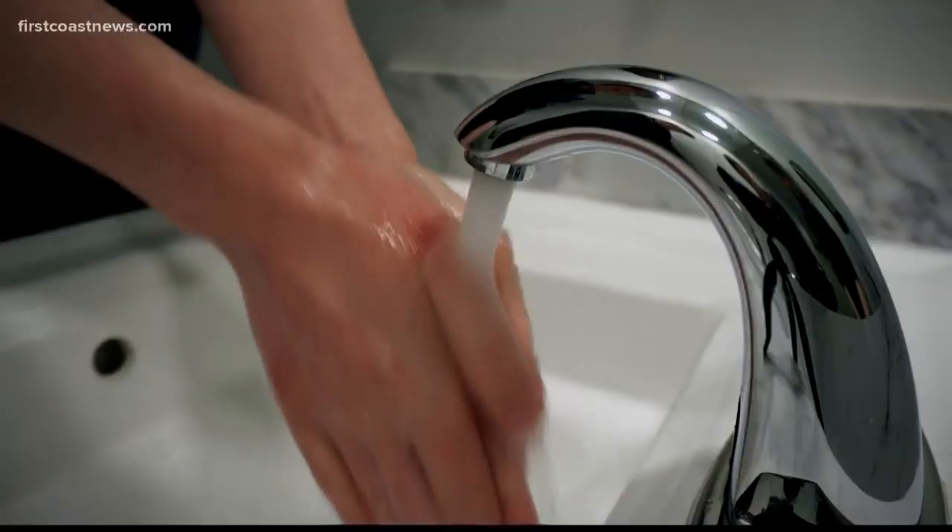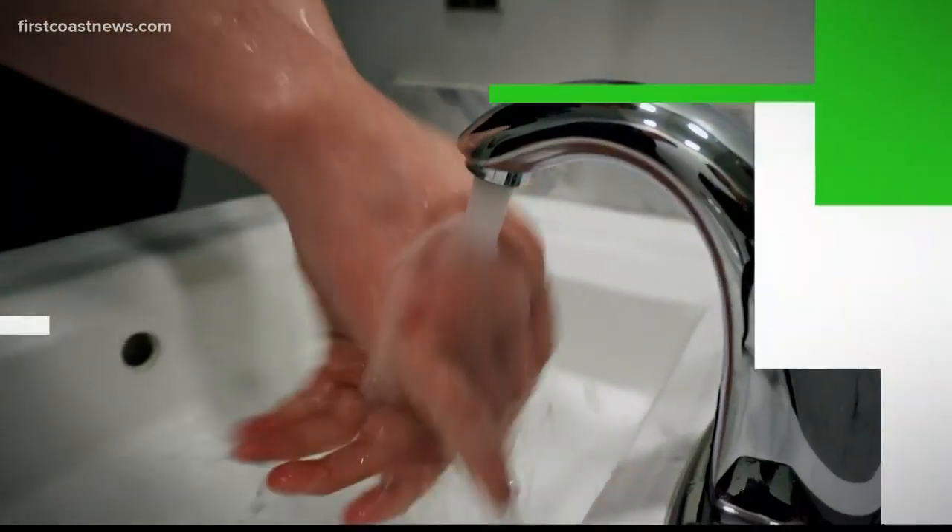The main takeaway is that we should be cautious of most surfaces right now, even ones like copper, and make sure you avoid touching your face and mouth. And as always, keep on washing your hands.